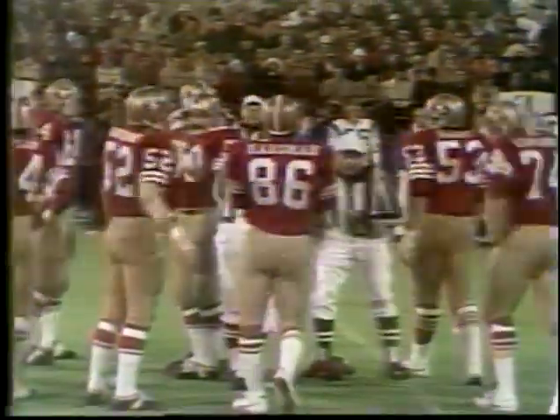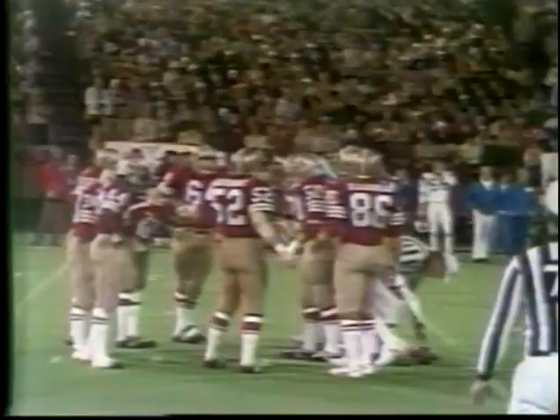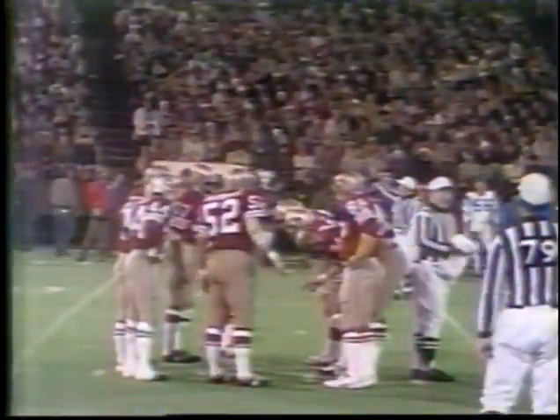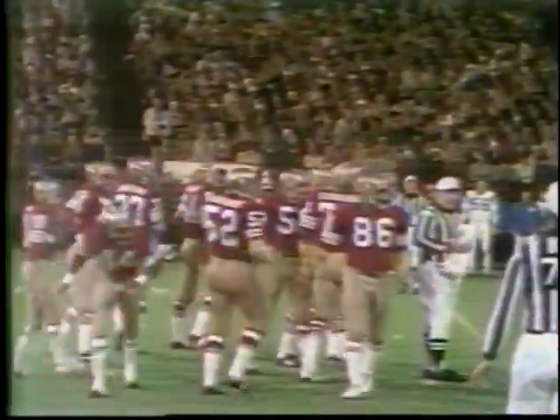At the other defensive end is Cedric Hardman, 86. The tackles are Edwards, 74, and Krueger, 70 — Krueger the granddaddy at 14 years of experience in that defensive unit. The secondary: Bruce Taylor on the right, 44, on the left.